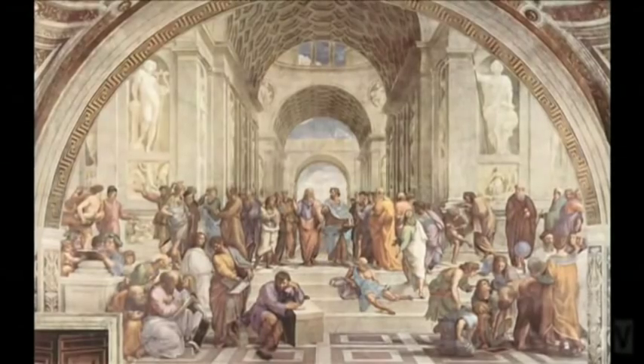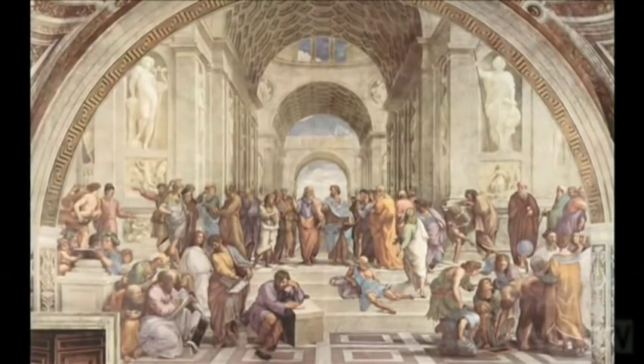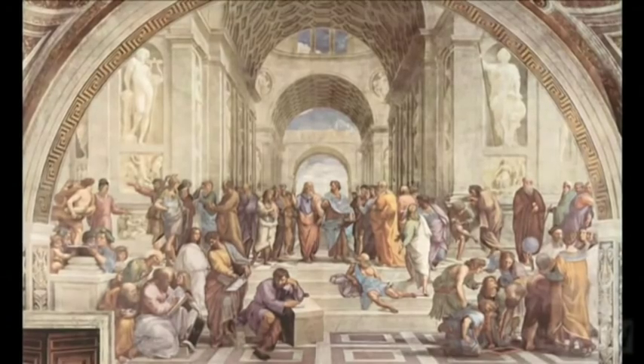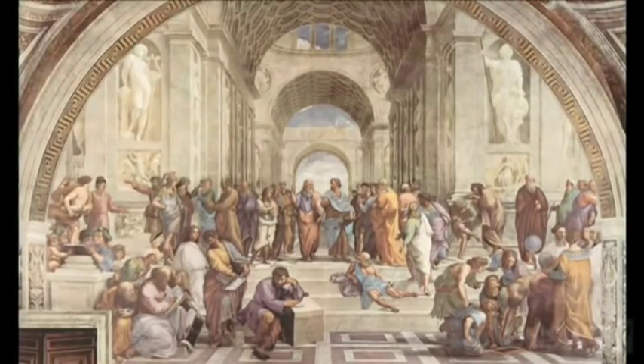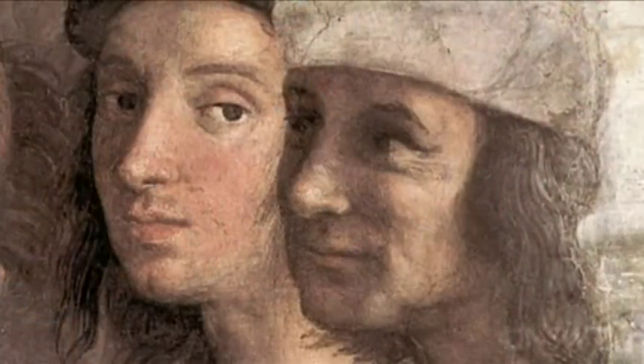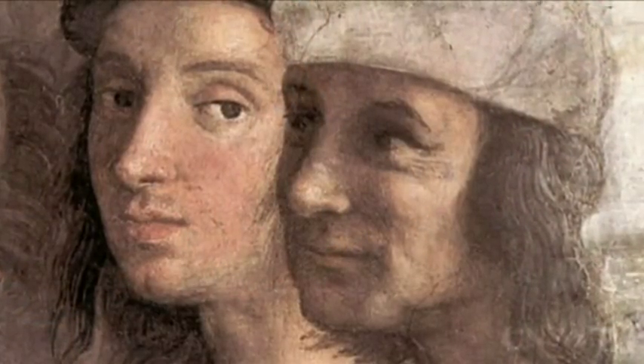The Athens Academy, founded by Plato in 387 BC, was the first institution of higher learning in the Western world — bustling with the great minds of the day, all wrestling with the same big question: when's the internet coming?